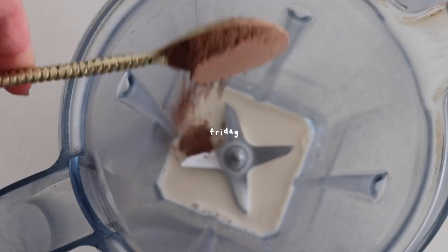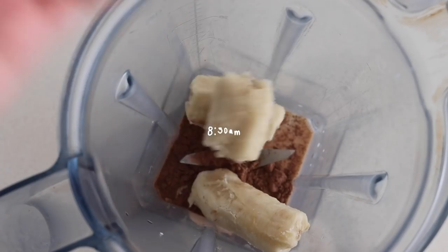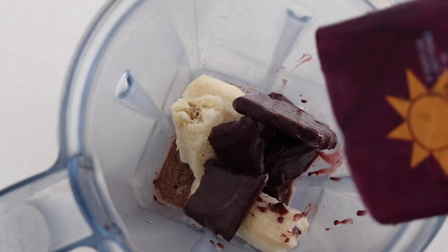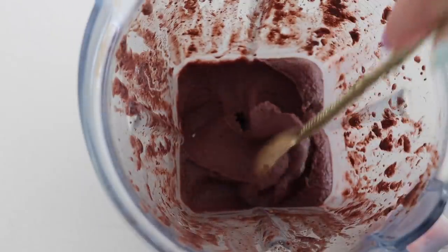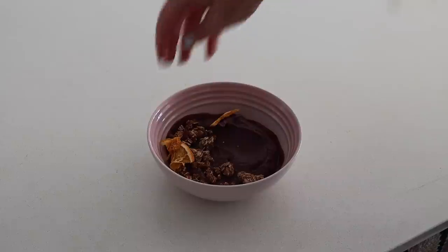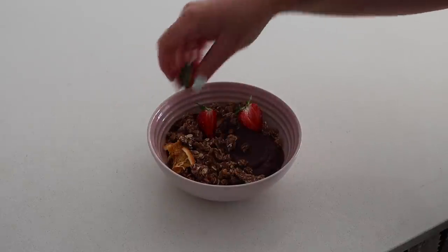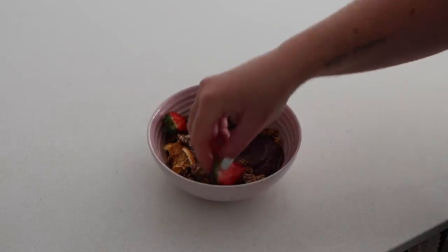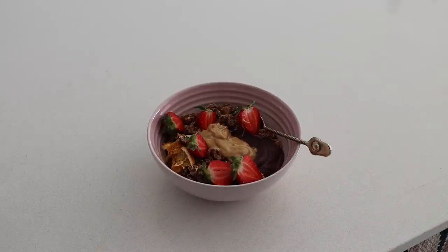Friday morning I decided to make myself an acai bowl. I put some soy milk, cacao powder, frozen banana, and a sachet of acai into a blender and blended it all together until really nice and smooth — such a creamy and beautiful mixture. On top I put some store-bought chocolate granola, then added some fresh strawberries and some peanut butter for a really fresh and delicious start to the day.